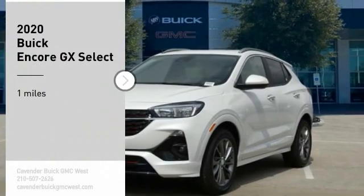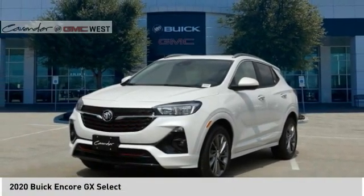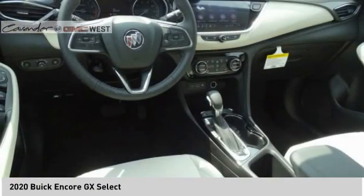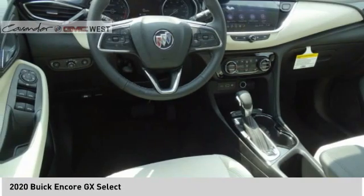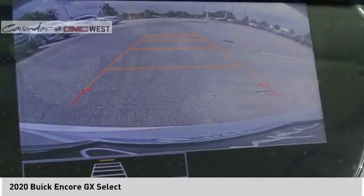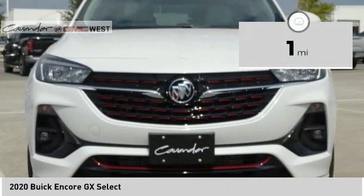Make a great choice today with the 2020 Encore GX. The Buick Encore GX provides plenty of space and functionality with its compact SUV body. It also provides plenty of safety features and a wide variety of options that you can upgrade to. This vehicle has less than 100 miles.